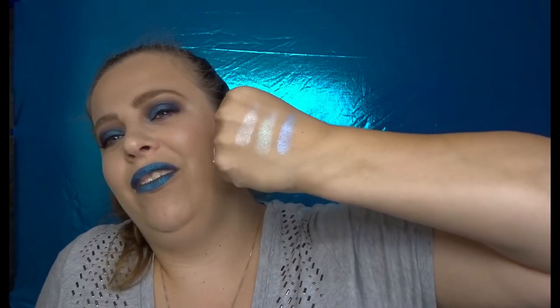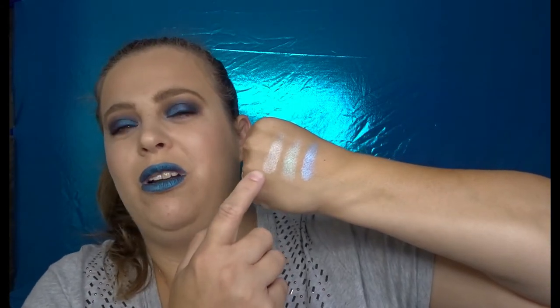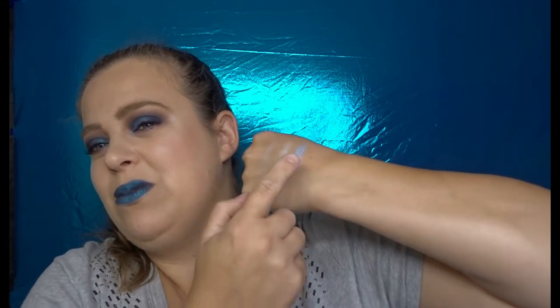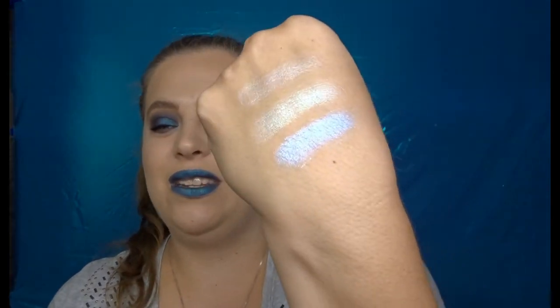I'll probably use the lighter ones more on a day-to-day basis. The blue highlight isn't something I'd normally do but it's gorgeous — I will find a way to make it work because it is just stunning. These retail for only $4.99. $4.99 — that is amazing.